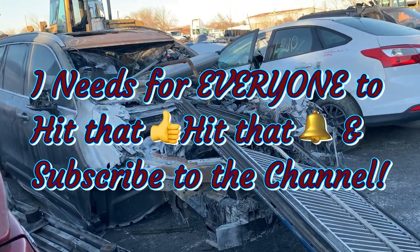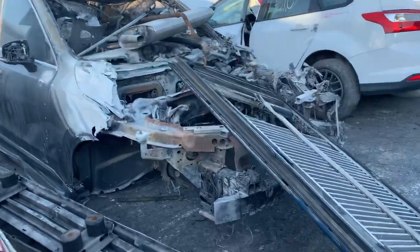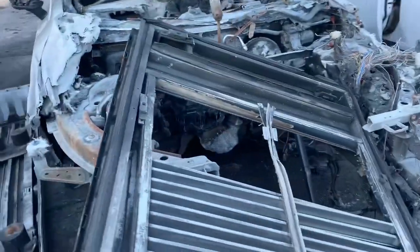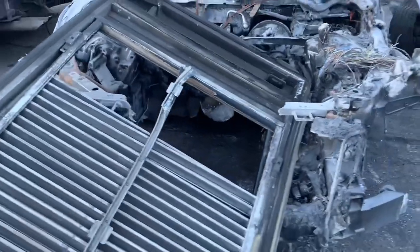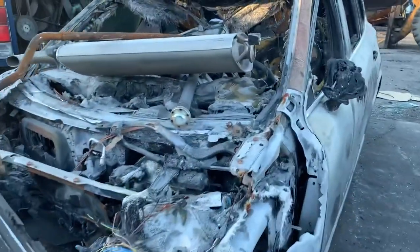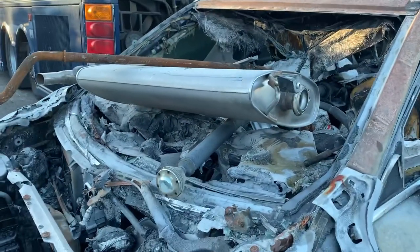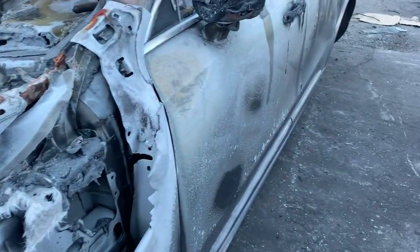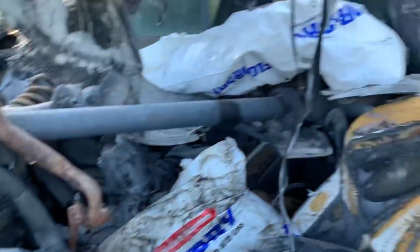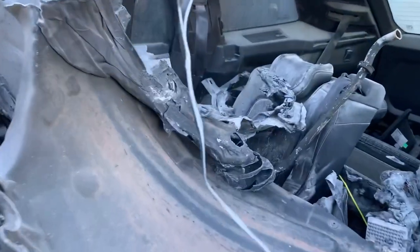Let's take a little journey in the yard and see what all we can find. Got a burnt up XC90 right here. It's a shame. Boy, that sucker right there was hot, man. Everything in this baby right here burnt up — everything.